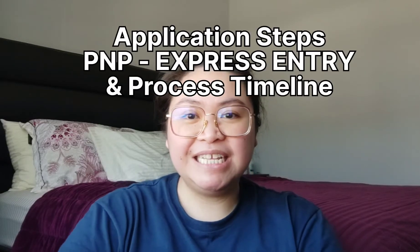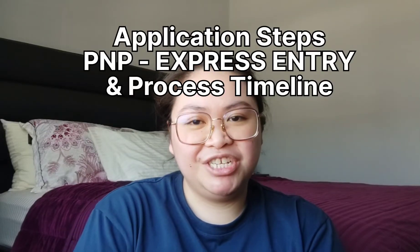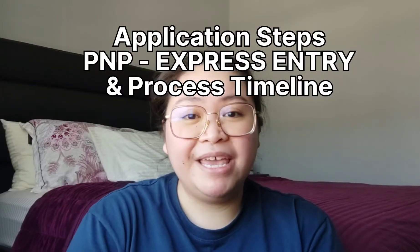Heya! My name is Kimi. My family and I are new immigrants here in Canada in the province of Saskatchewan. For today's video, I will be listing down the steps on how to apply for PNP Express Entry based on my application experience. I will also be sharing my application process timeline with you.